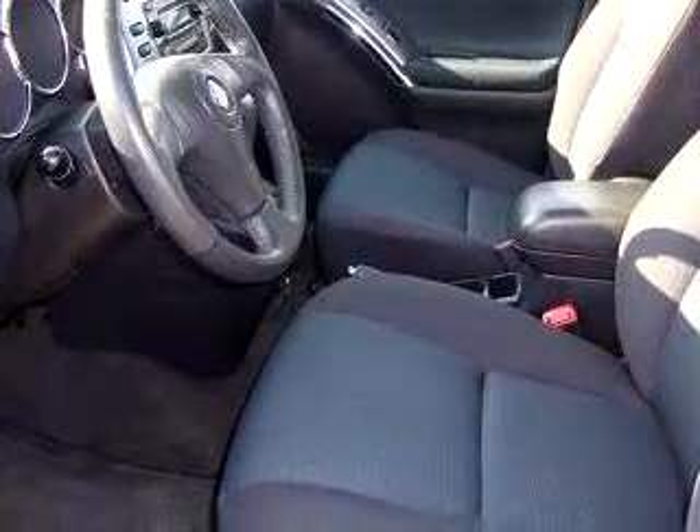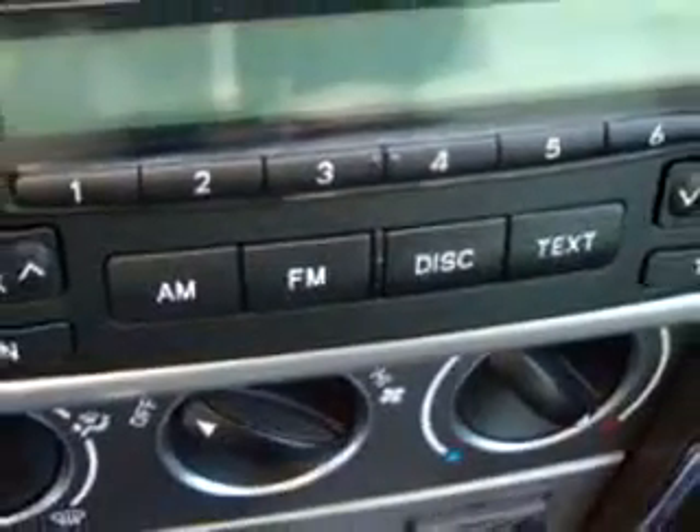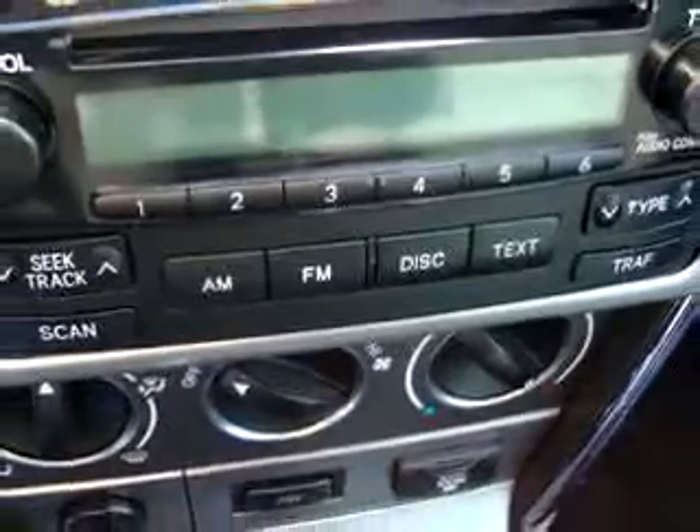Features include power sunroof, driver's side airbag, passenger's front airbag, tilt steering wheel, cruise control, CD player in dash, tachometer, and much more.